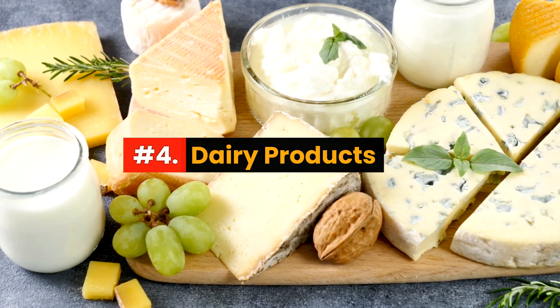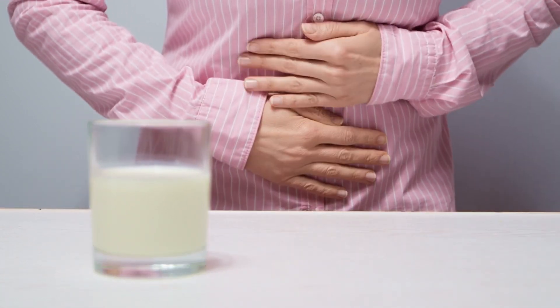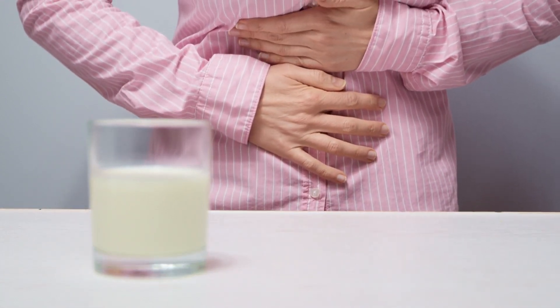Number 4: Dairy Products. Lactose intolerance is common, and if you're one of the many who struggle with it, dairy can lead to significant bloating.